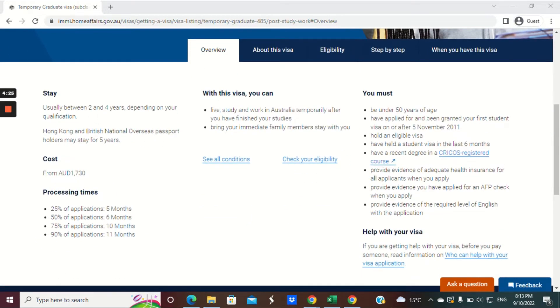A quick overview: usually this visa is granted between two and four years depending on your qualification. The cost is Australian $1,730. The processing times are between five to eleven months at the moment. With this visa you can live, work and study in Australia temporarily after you've finished your studies.